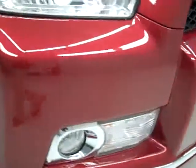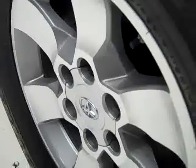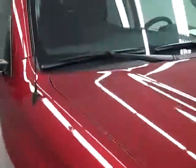No dents, dings, scuffs, or cracks in the front bumper. Factory fog lights. Grand Trek Dunlop tires with about a little over half the tread left. Painted alloy rims. This vehicle is a one owner, clean Carfax, and this color is called Salsa Red Pearl.